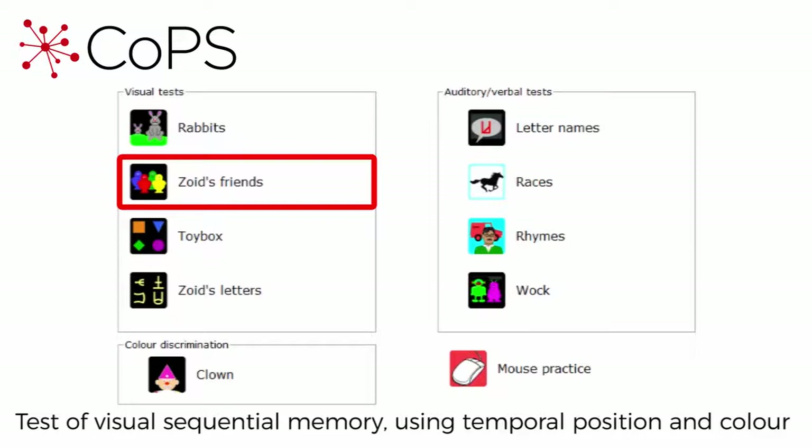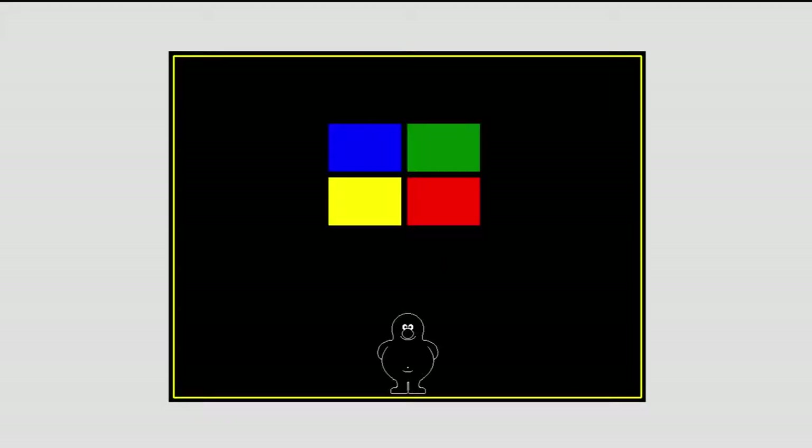Let's now look at Zoids Friends, which assesses visual sequential memory using temporal position and colour. Which colour was that one?